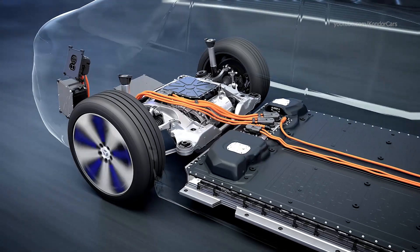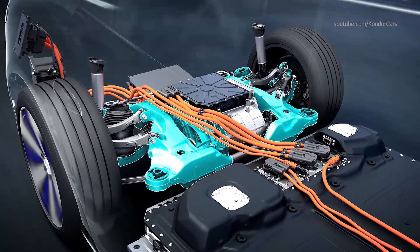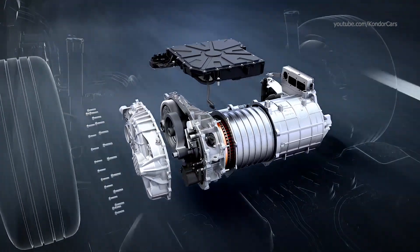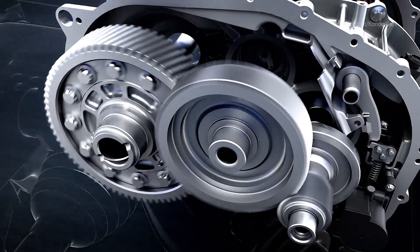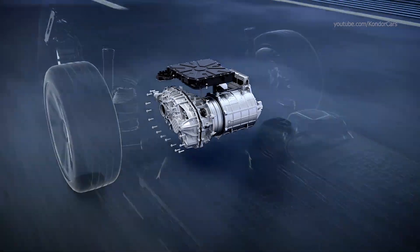The EQS drives pleasantly quietly. This is made possible by the intelligent design and construction of the electric drivetrain, the arrangement of the elastomer bearings and support frames, as well as the sound insulation of the electric powertrain. The drive noises and vibrations are optimally isolated.